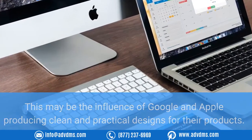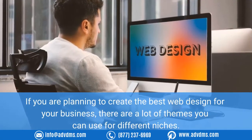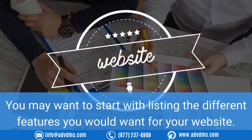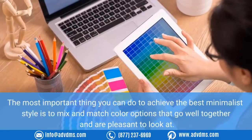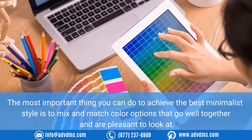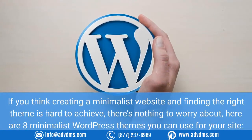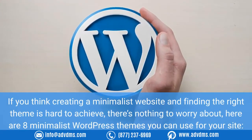If you are planning to create the best web design for your business, there are a lot of themes you can use for different niches. You may want to start by listing the different features you would want for your website. The most important thing you can do to achieve the best minimalist style is to mix and match color options that go well together and are pleasant to look at. Here are eight minimalist WordPress themes you can use for your site.